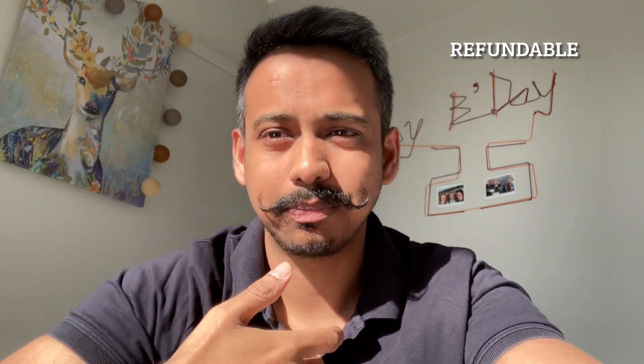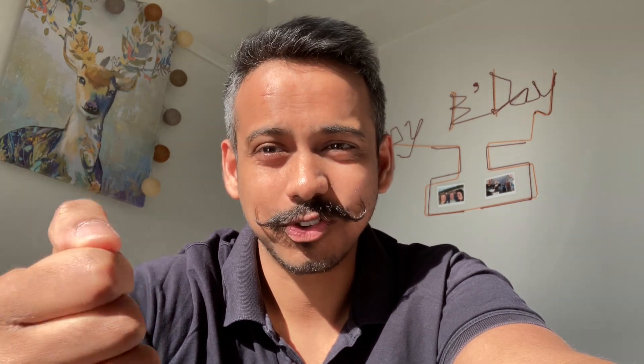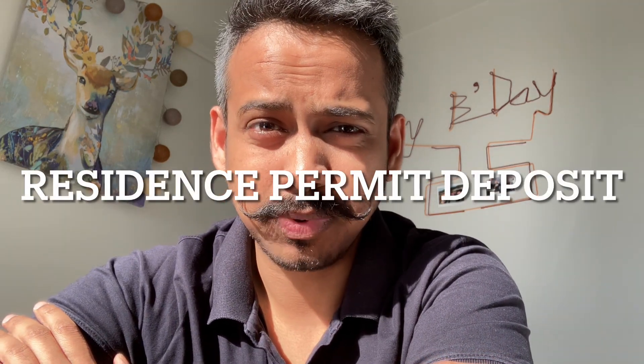Also, some universities — like BI, for example — have links with co-housing, and after paying a small amount you can confirm housing in Oslo. In my case, we had to pay 2,000 NOK, and that ensured we had a student residence when we entered Norway. That's very important because you won't get a visa if you don't have a place to stay. So sign the contract and start looking for housing.